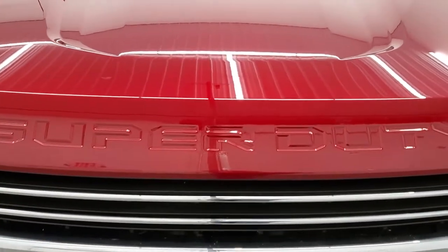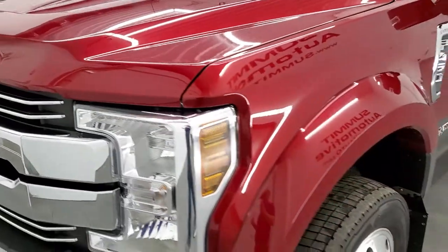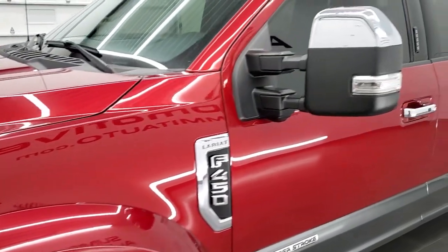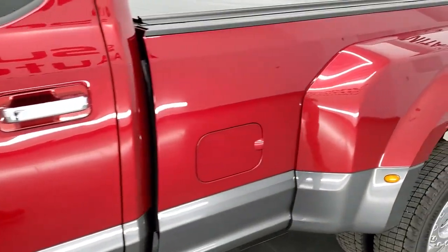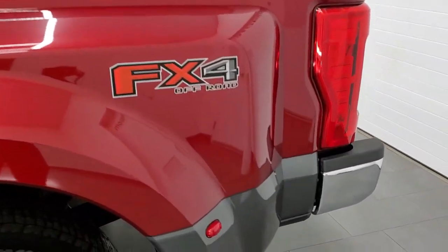Ruby red is the color. We shoot all of our videos in 1080p, 60 frames per second, so if you have HD capabilities on your computer, tablet, smartphone, or television, turn them on right now because it is definitely your best way to check out the quality, condition, and options of the truck before seeing it in person.